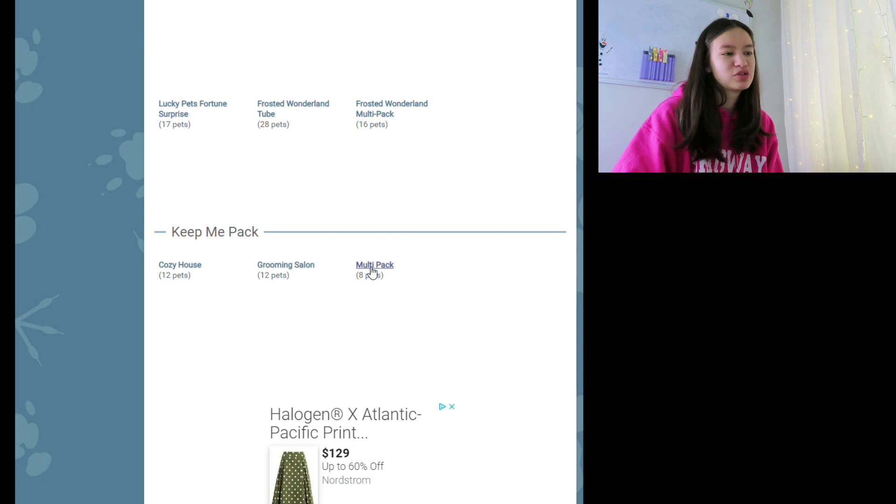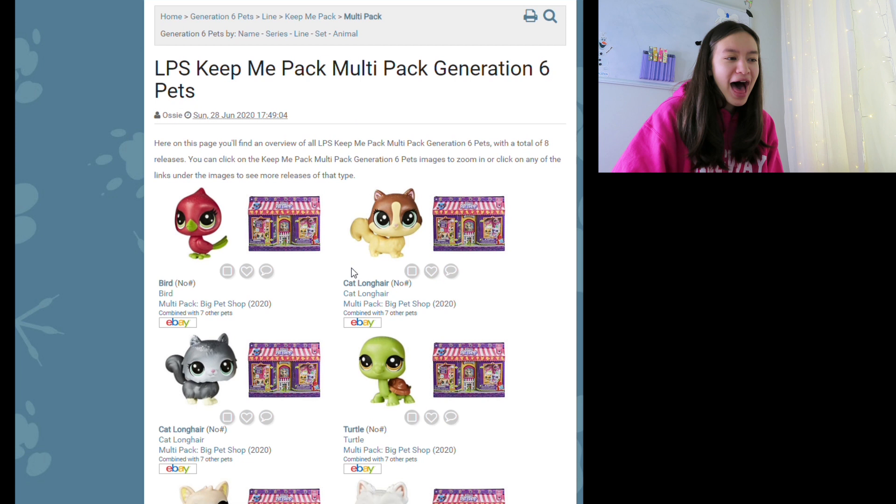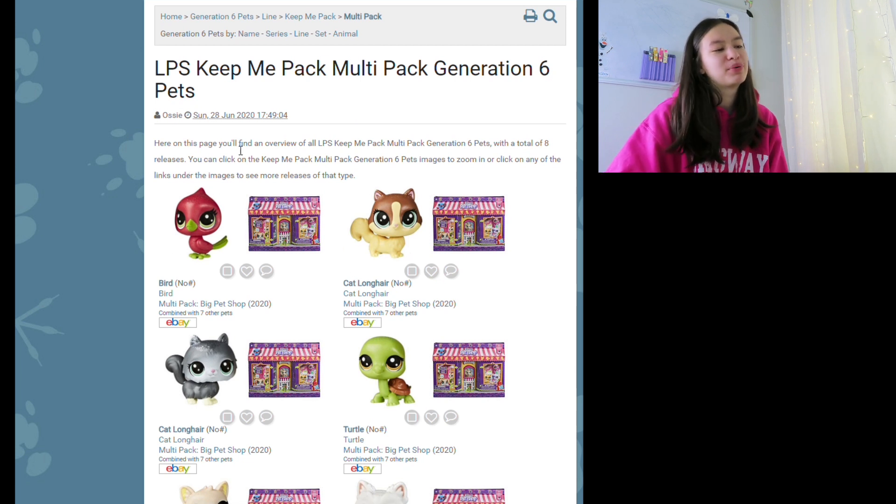For the final one — the multi-pack. My pictures aren't loading but we're going to click on it. The long hair cat is so cute. First off we have this bird that reminds me of watermelon or strawberries. And next up we have this cat, it's so cute. These two might be slightly different molds — the body's the same but the head's a different mold — but both of these cats are super cute.